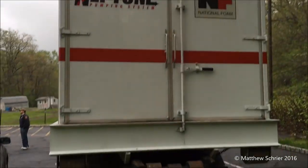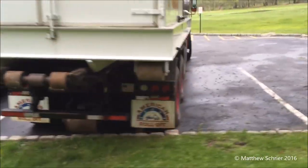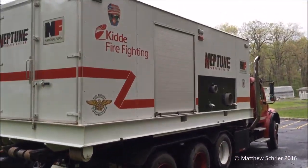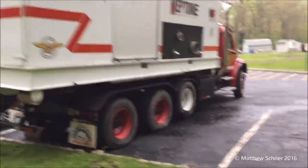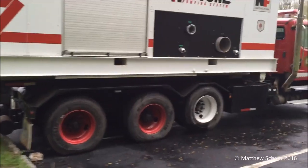This is the Neptune System. There's only about five of these trucks in the world, for very, very large industrial fires. Long story short, these trucks and system were created after September 11th to assist in major incidents.